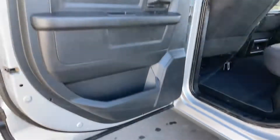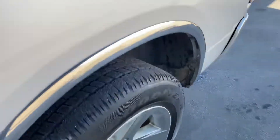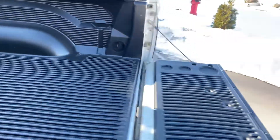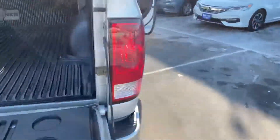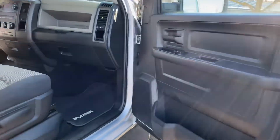Spacious back seat on this full crew cab — very clean truck. Matching Goodyear tires and a bed liner. Beautiful truck, folks. Storage under the seats and storage in the floors.